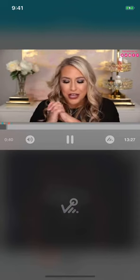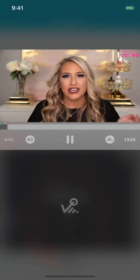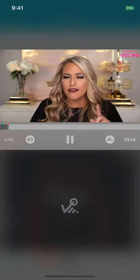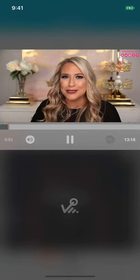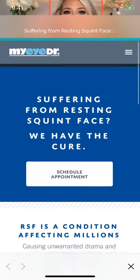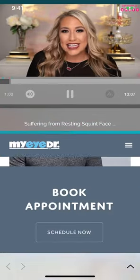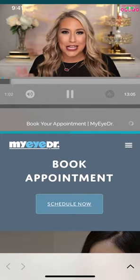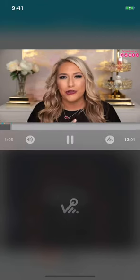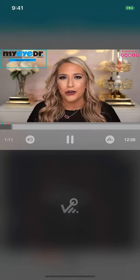I'm very excited to talk to you guys — this is going to be a very in-depth video. I'm going to be talking about my resting squint face, also known as RSF. We're also going to be doing a vlog-style segment where I'm taking you guys with me to get my eyes checked, and lastly I'm going to be talking about some tips and tricks for those of you who wear eyeglasses. I also want to say thank you to my eye doctor for partnering with me on this video.